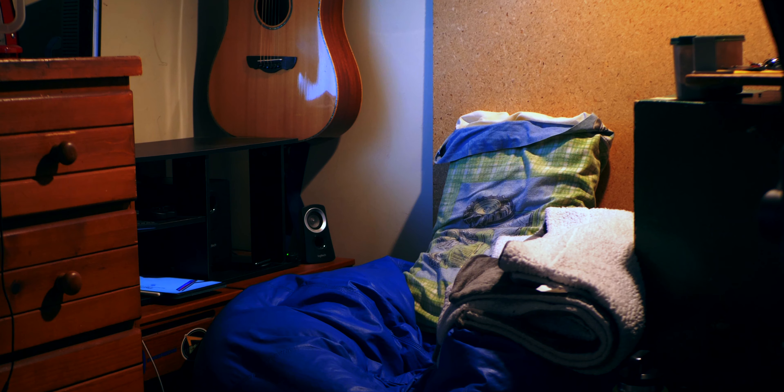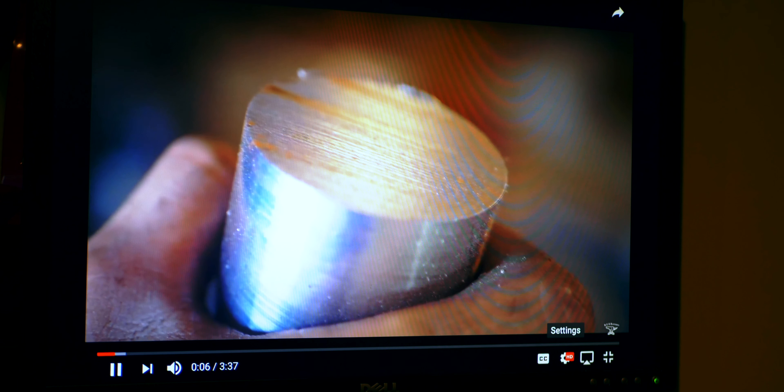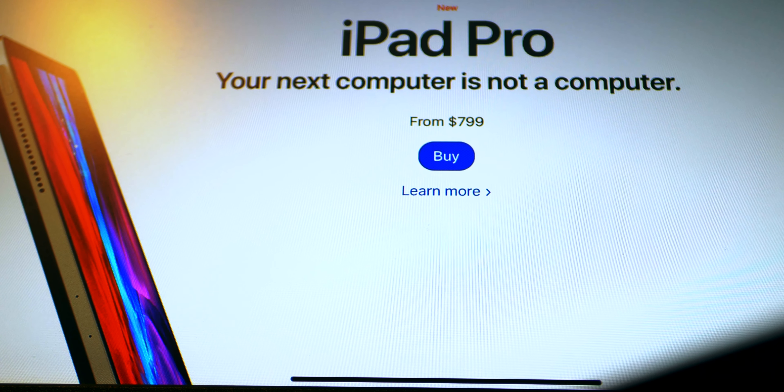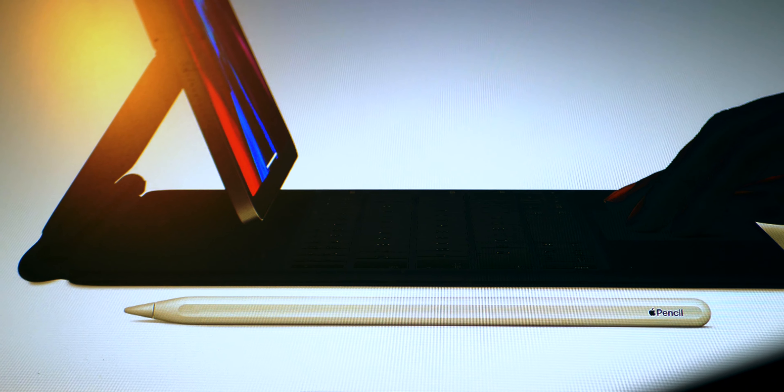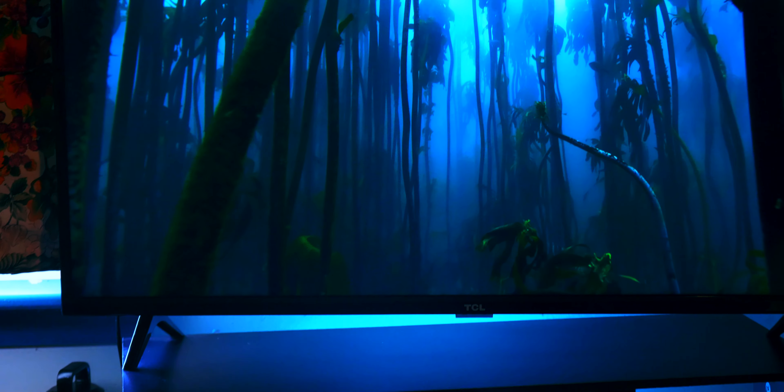Hey, what's up guys, welcome back to the channel. Today I'm showcasing my movie watching setup and YouTube setup — just kind of a chill content consumption spot in my room. I've got a few things here I want to let you know about. If you've been following the channel for a while, you may recognize this corner of my room as my previous iPad setup, but I really wanted to give it an upgrade.